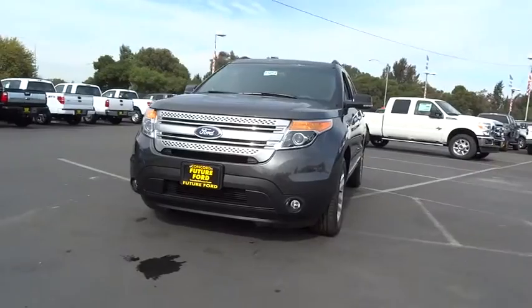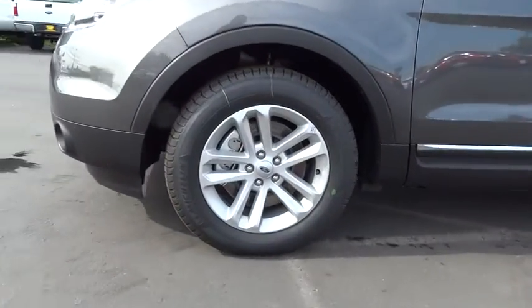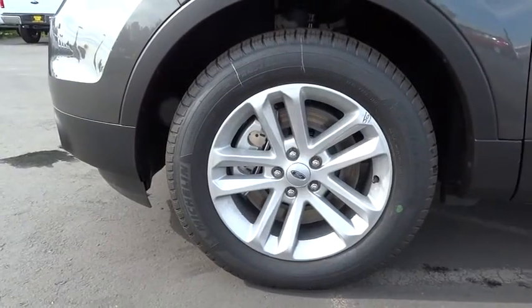Four-wheel disc brakes, FWD, rear defrost, AM-FM stereo radio, bucket seats, power door locks, fog lamps. Come take a test drive today.